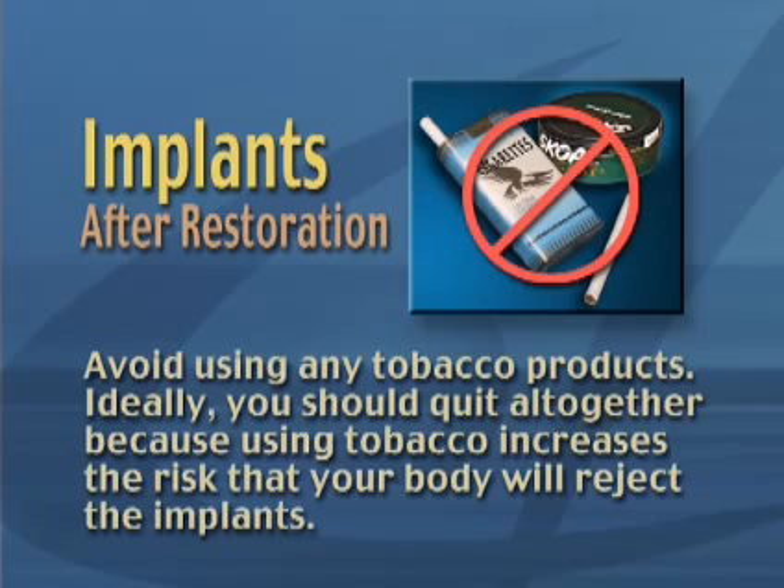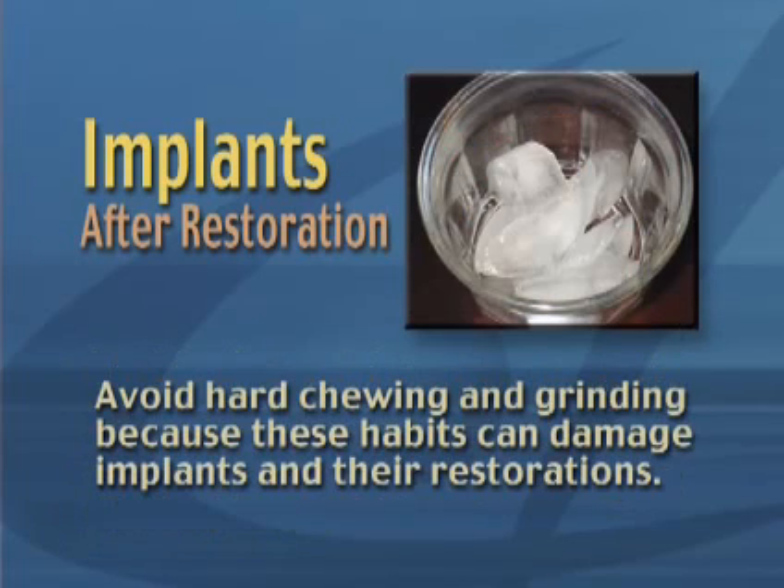Avoid using any tobacco products. Ideally, you should quit altogether, because using tobacco increases the risk that your body will reject the implants.